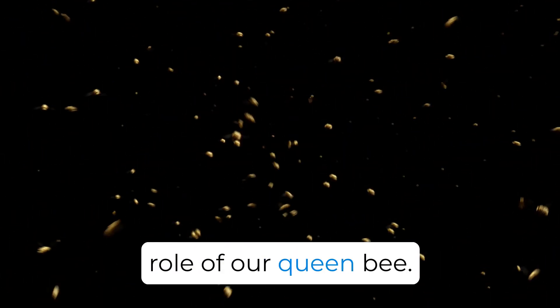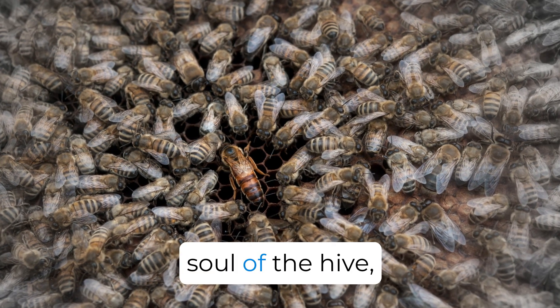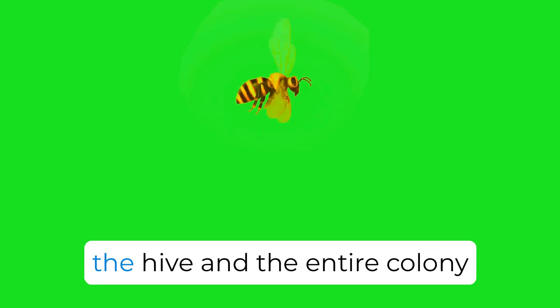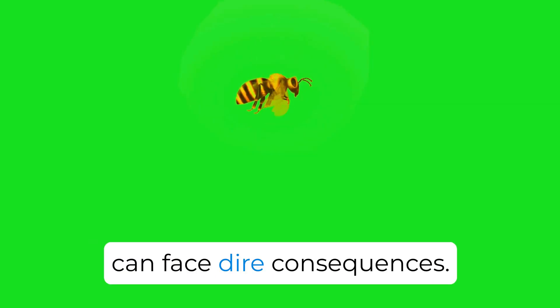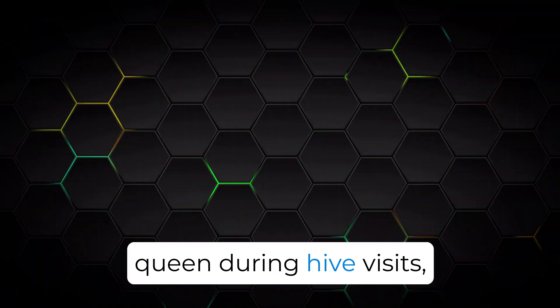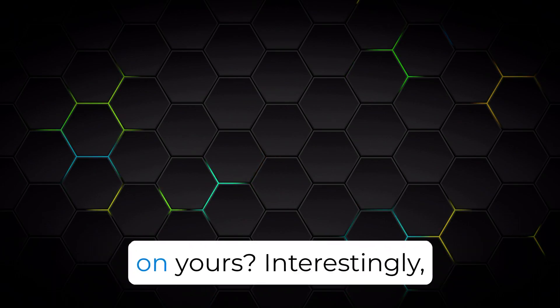We all understand the pivotal role of our queen bee. She's the heart and soul of the hive, and without her presence or her egg-laying capabilities, the hive and the entire colony can face dire consequences. Beekeepers should always be attuned to the presence of the queen during hive visits — but have you recently checked on yours?